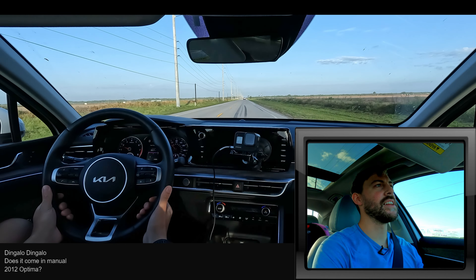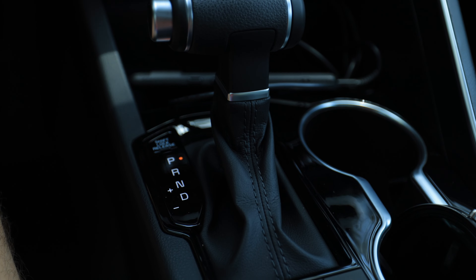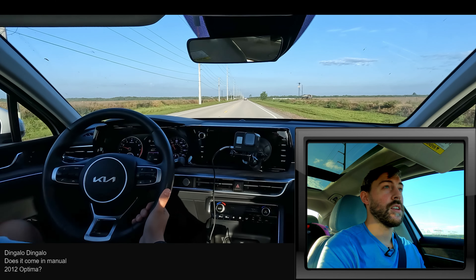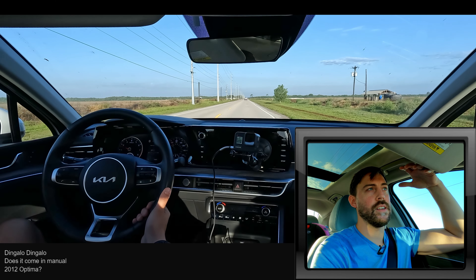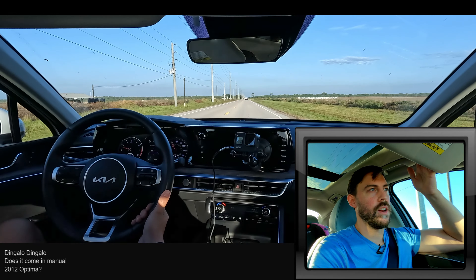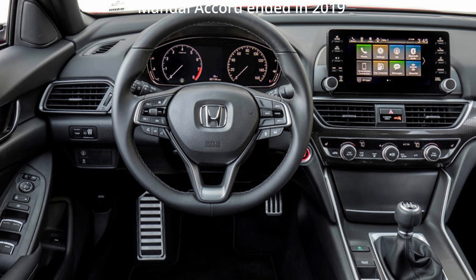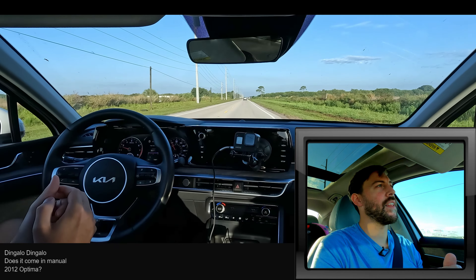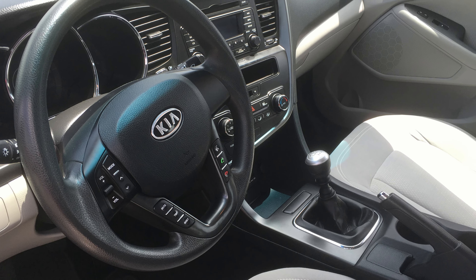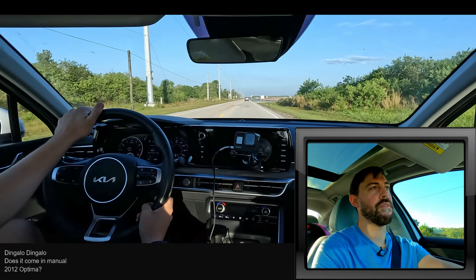Dingolo is asking if it comes in a manual. It would have been awesome, but it's not available — not even in the full GT or the GT line. I feel like that would have been an opportunity, because who else in this sedan segment has manuals? Large sedans are all but dead at this point. The last one I can think of was the Honda Accord, but they killed the manual years ago. I think the last time we saw a manual transmission on a K5 slash Optima — they renamed the Optima for this generation — was around 2012 here in the States.